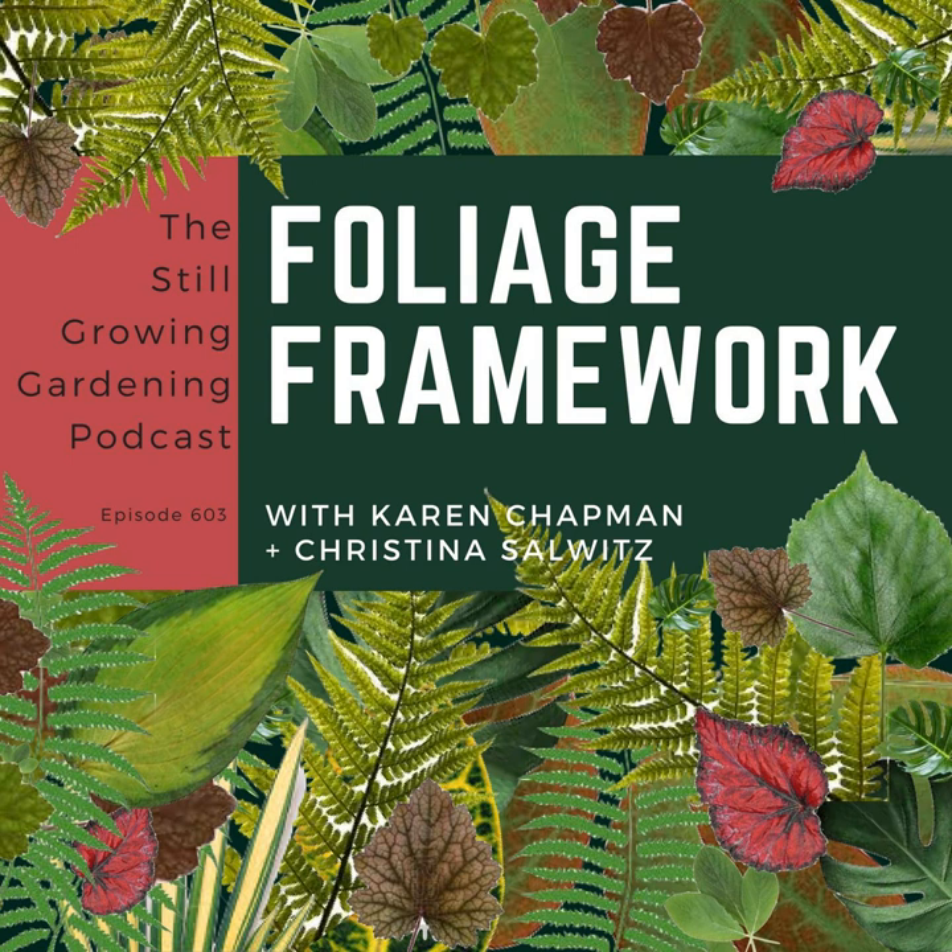Hi there, everyone, and welcome to Still Growing, and thank you for listening. I'm your host, Jennifer Ebeling. Karen Chapman and Christina Solwitz are on the show today, and they're the authors of Gardening with Foliage First, 127 Dazzling Combinations that Pair the Beauty of Leaves with Flowers, Bark, Berries, and More.